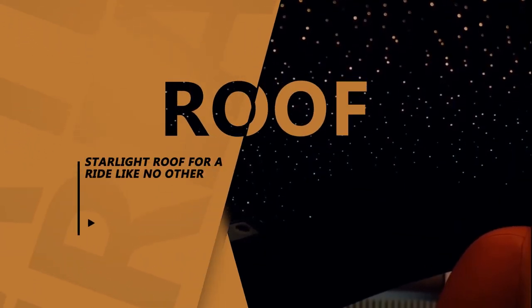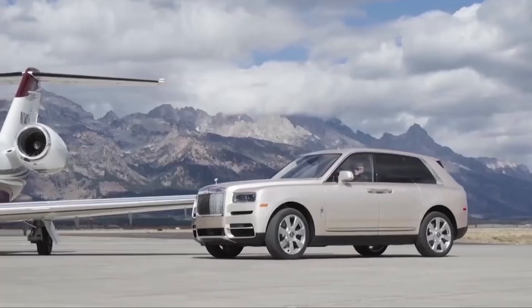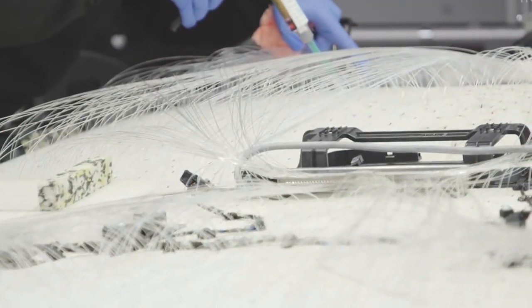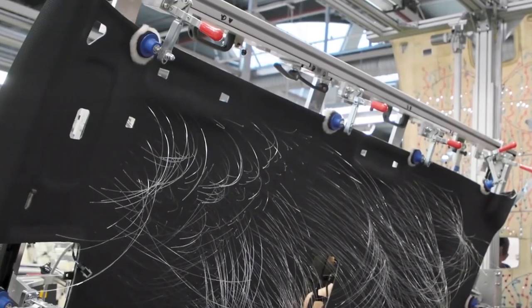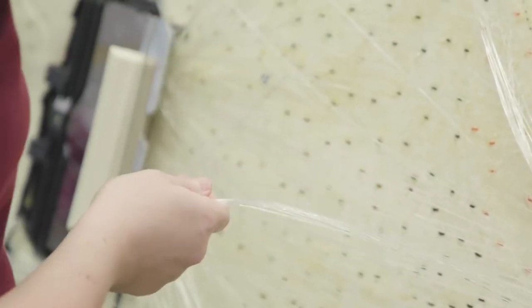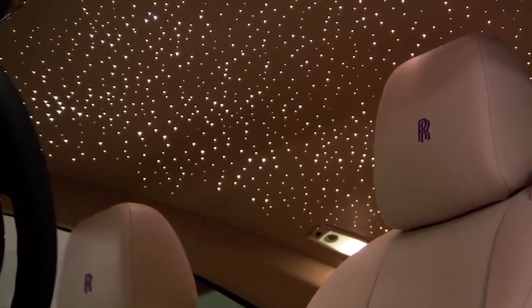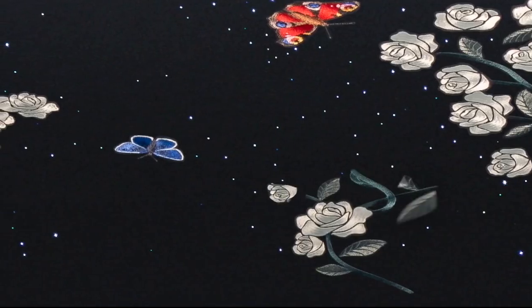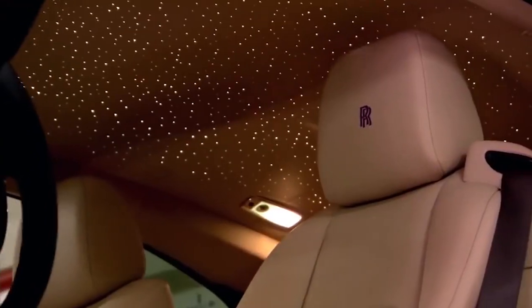Number 3: Starlight Roof For A Ride Like No Other. The next best thing about Rolls-Royce is the ability to provide you with the experience of a starlit roof. Most RR models come with an option to employ a complex system of hand-stitched optical fibers to replicate the view of the night sky on the roof. It creates an illusion but looks completely realistic. Individually hand-placed by skilled artists and craftsmen, up to 1,600 fiber-optic stars shine through tiny perforations in your roof lining. They can depict any constellation or can be arranged in a bespoke graphic pattern and shine in any color.